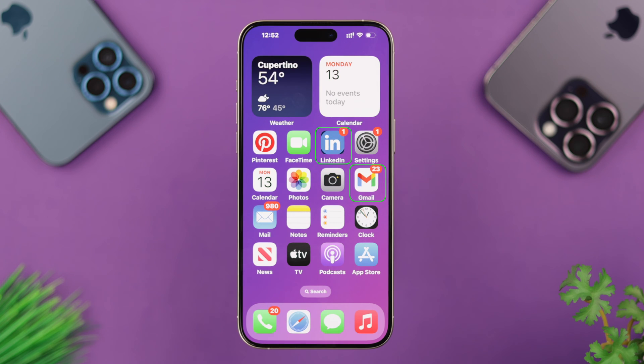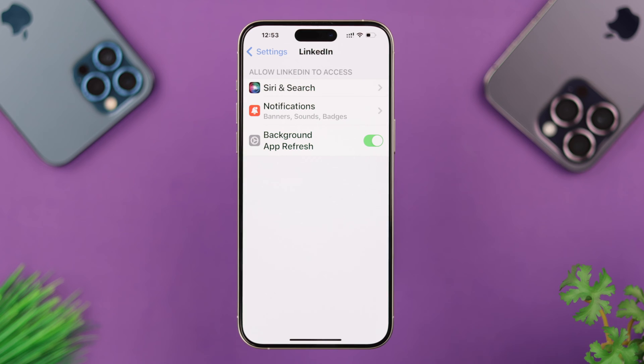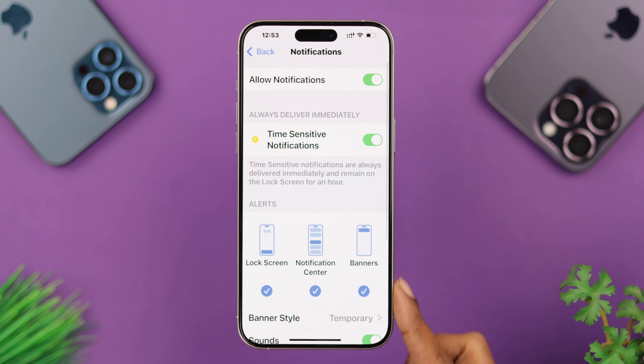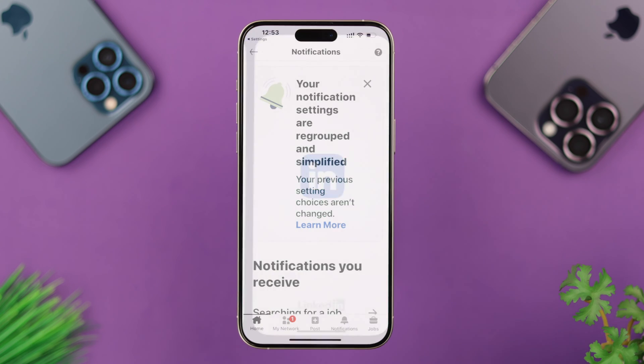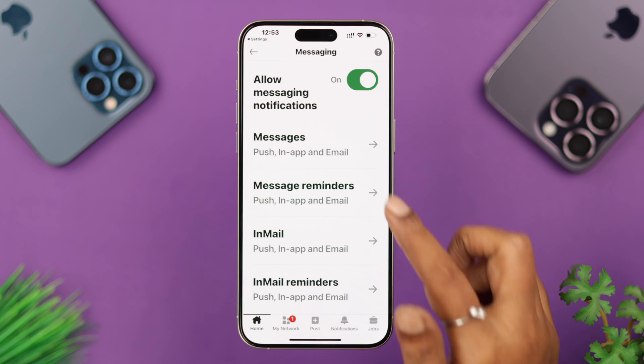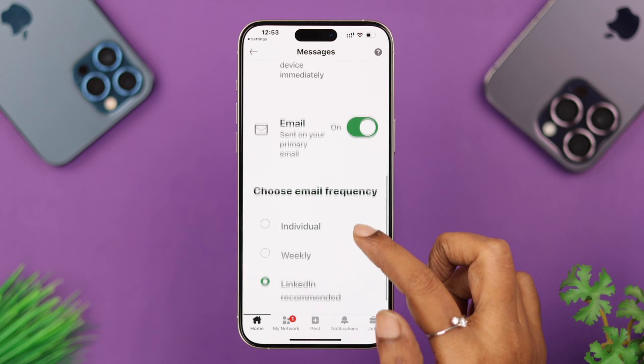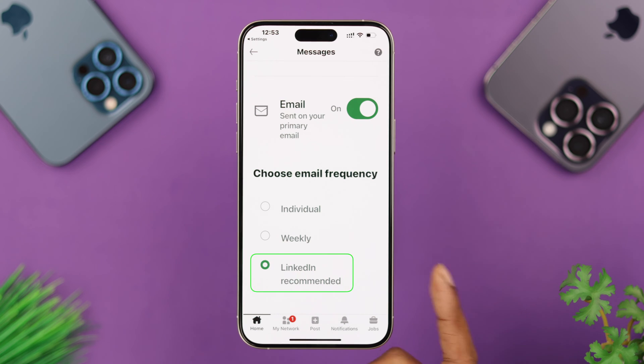After reinstallation is complete, go to Settings and find LinkedIn. Turn on Background App Refresh, then go to Notifications and turn them all on. Next, go into LinkedIn's in-app notification settings. Under Notifications, scroll down, enter Messaging, then Messages, and make sure the email option is turned on. Under Email Frequency, make sure LinkedIn Recommended is turned on.